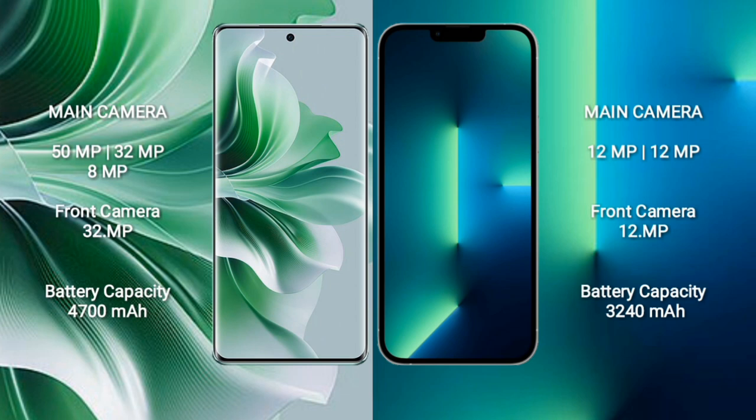OPPO Reno 11 Pro has a triple camera setup: 50MP + 32MP + 8MP, and a 32MP front camera. iPhone 13 has a dual camera setup: 12MP + 12MP, and a 12MP front camera. OPPO Reno 11 Pro has a 4700mAh battery with 80W fast charging. iPhone 13 has a 3240mAh battery with 20W fast charging.